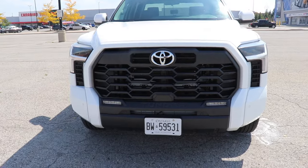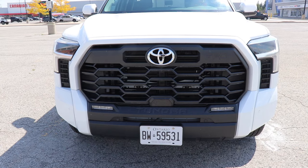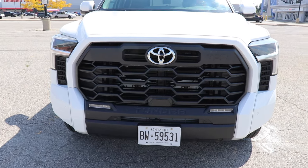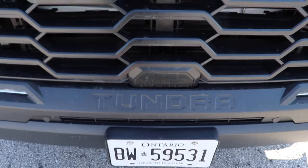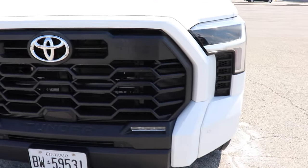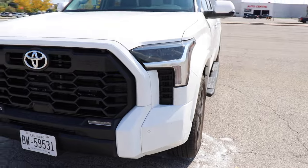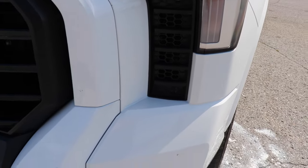Starting with the front of the car, the TRD basically stands out as the sport version of the Tundra. You can see how sporty it looks with the contrast of white and black all throughout. Coming to the middle we have the big Toyota logo and the name on the bottom. This is the brand new generation so everything has been changed. On the side we have the fog lights and some air vents, and the LED lights look pretty cool from a distance.